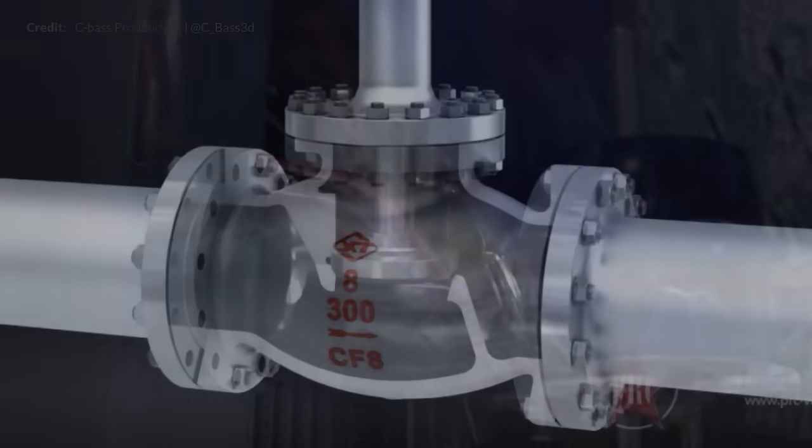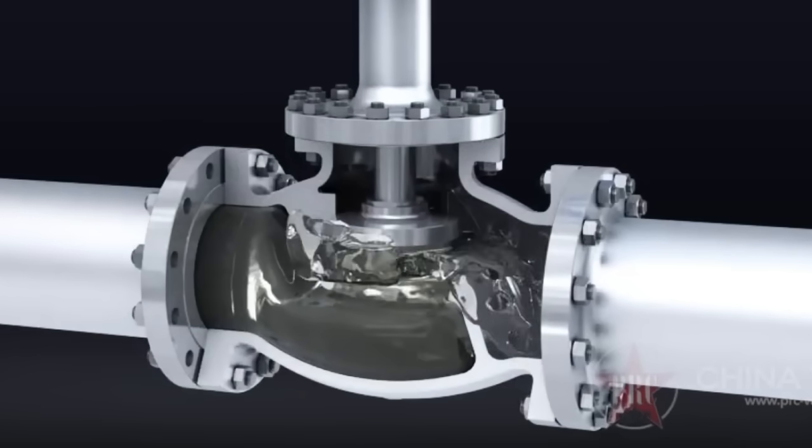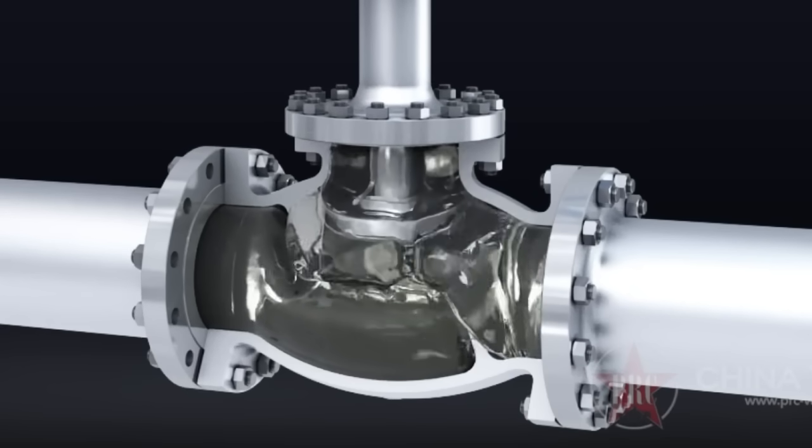The Raptor engines all have valves to control propellant flow. These valves can operate under cryogenic conditions and are electrically actuated to open and close.